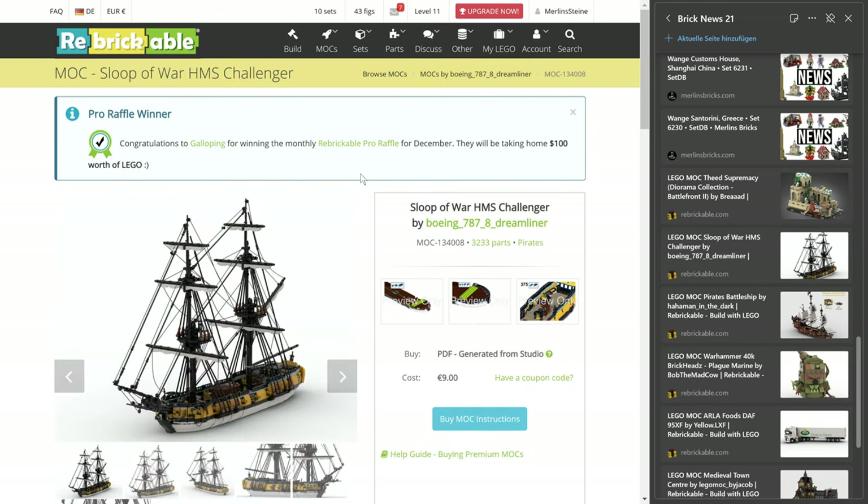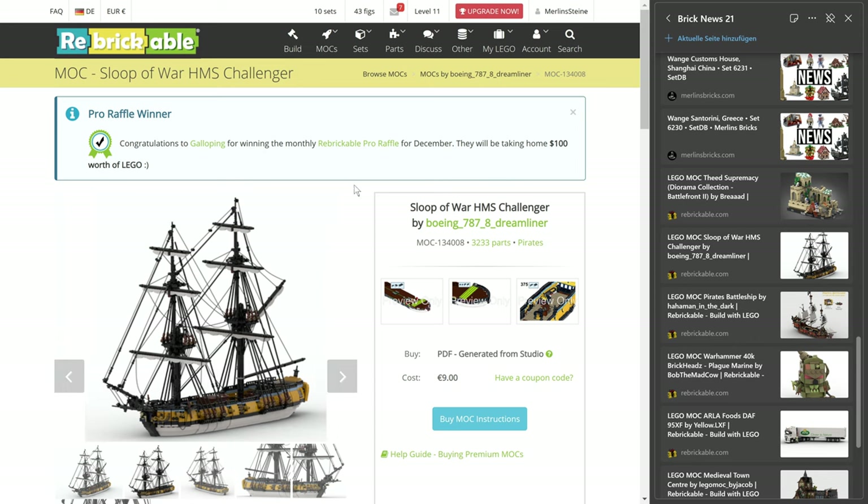By the way, all the sets I'm talking about, but also all the mocks I'm talking about, are linked down below in the video description or in the podcast show notes.